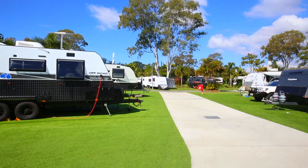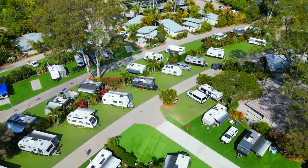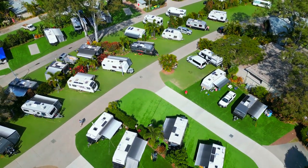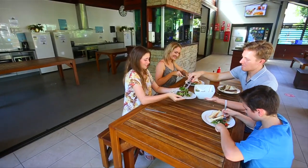Caravan and camping sites are also available and feature new evergreen sites for the ultimate outdoor comfort, alongside a camp kitchen that provides everything you need for a fun group gathering.